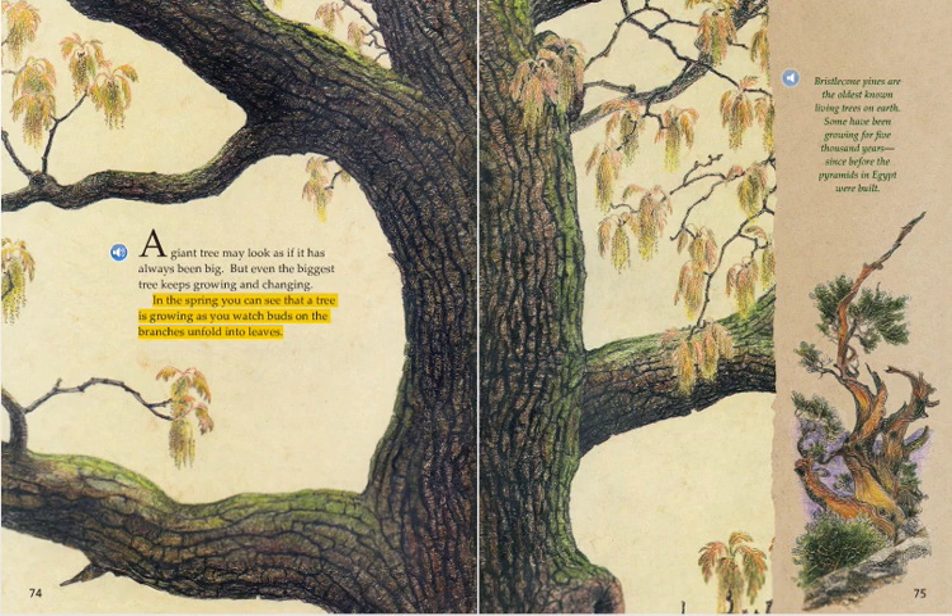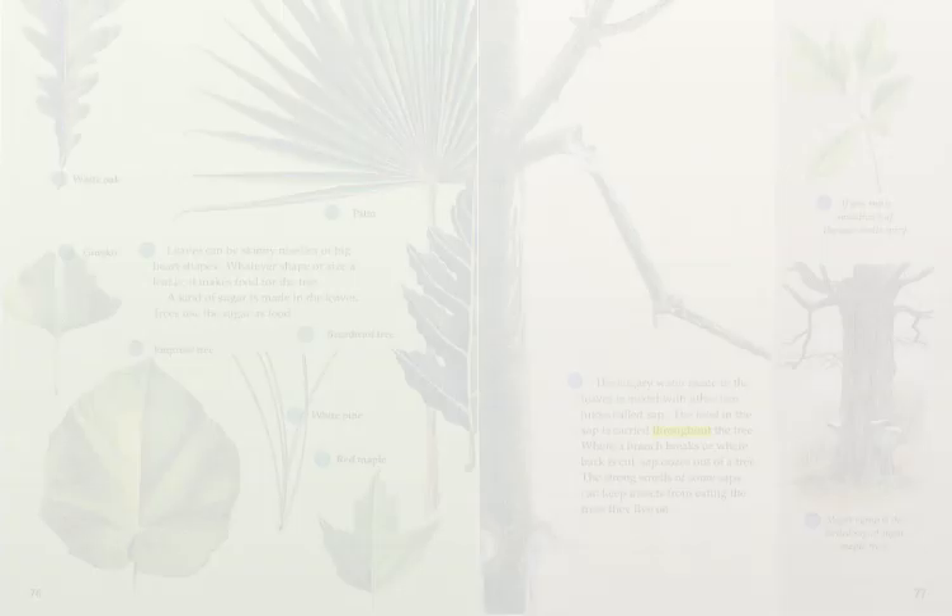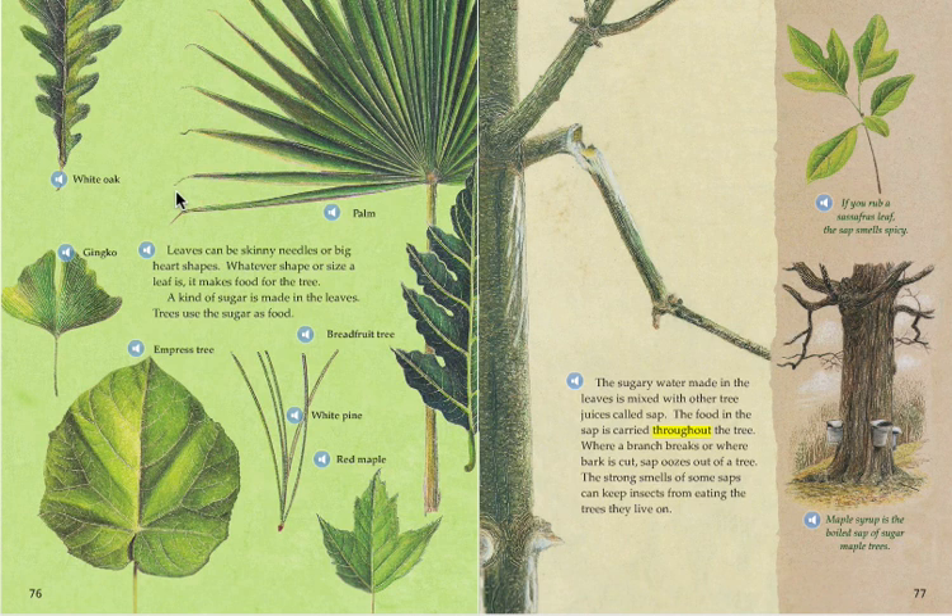Bristlecone pines are the oldest known living trees on earth. Some have been growing for 5,000 years, since before the pyramids in Egypt were built. Leaves can be skinny needles or big heart shapes. Whatever shape or size a leaf is, it makes food for the tree.